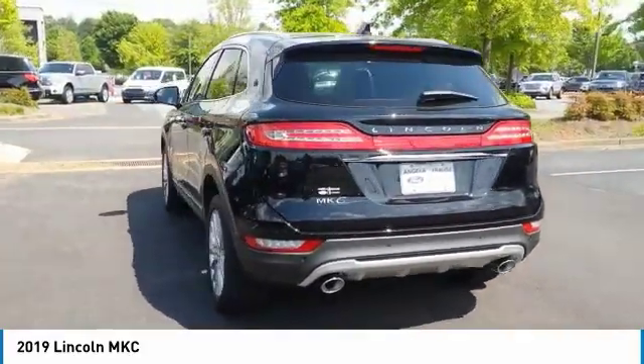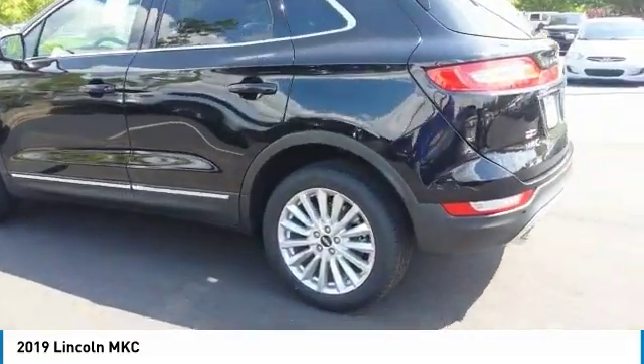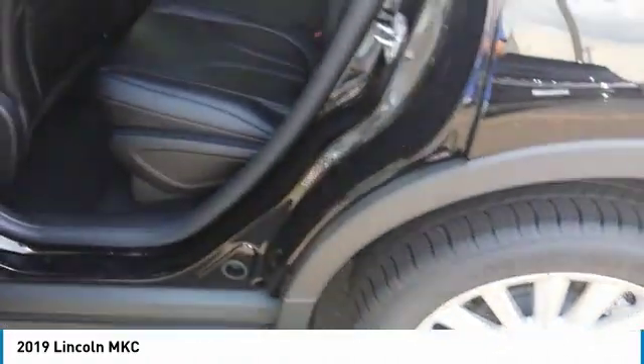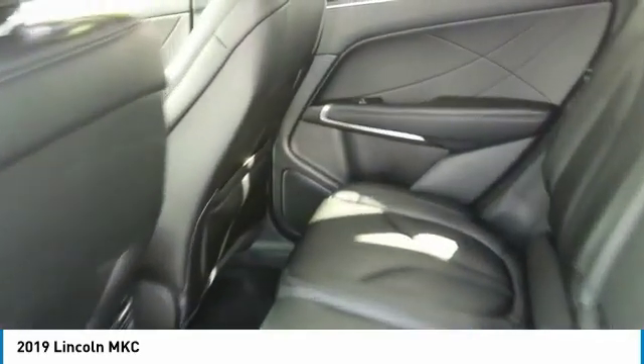The exterior and interior offer a contemporary look that is sure to turn some heads. Here are some of this vehicle's great options: anti-lock braking system, traction control, power passenger seat, Bluetooth wireless data link for hands-free phone, air conditioning, power steering, aluminum wheels, and floor mats.